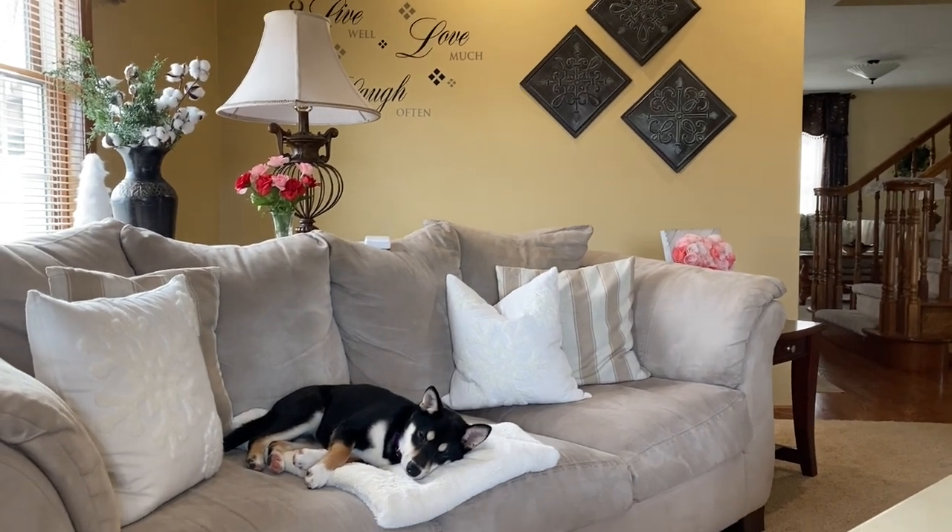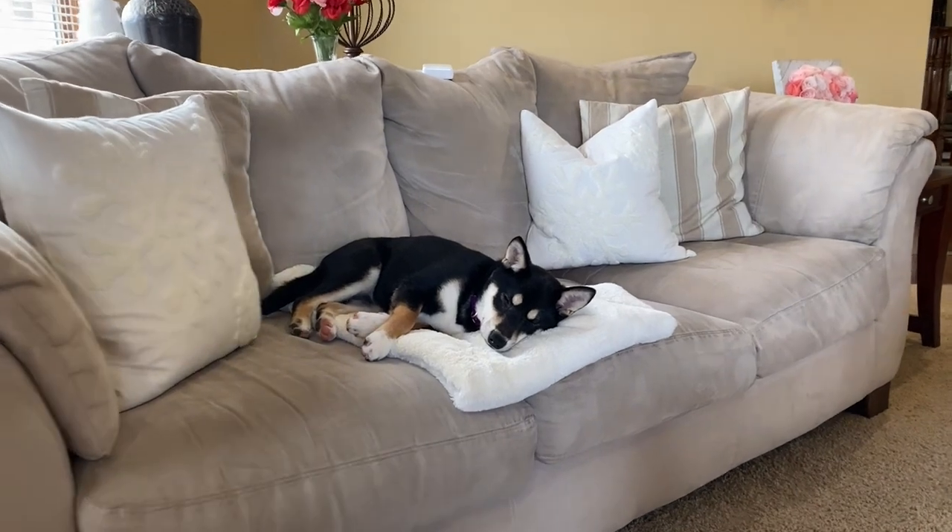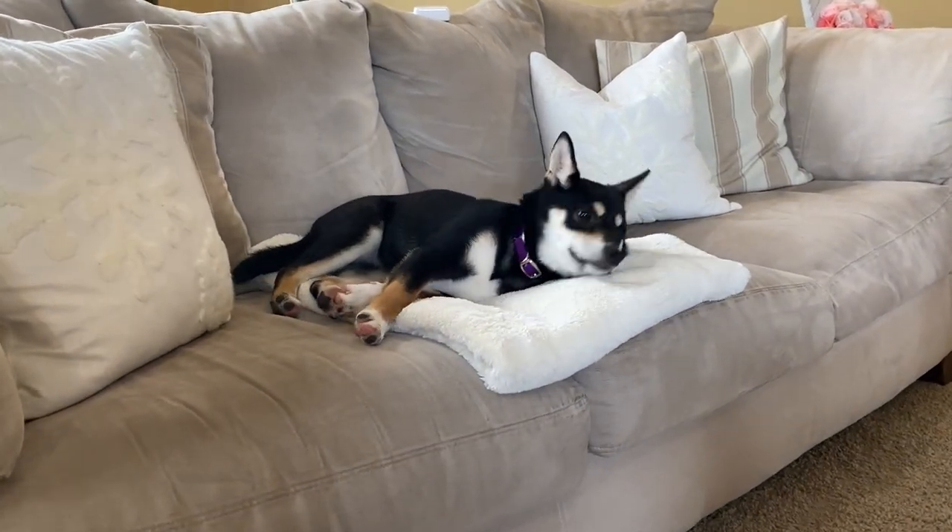Hi friends! Welcome back to my channel. In today's video, I'll be sharing with you my top seven hacks for keeping dog hair under control in your home.